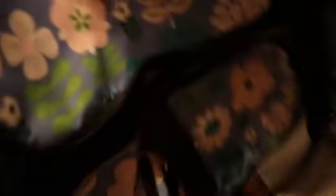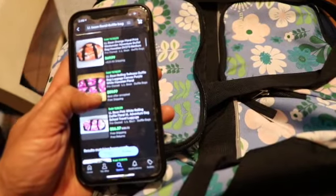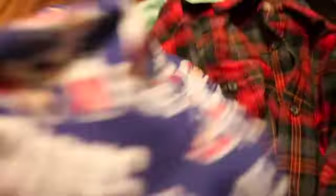Next we've got an LL Bean tote bag — $5.99 out the door. Comps are anywhere from $60 and up. Clearly embroidered LL Bean — really good comps on this one, should do really well. I don't think we even checked comps on this one at the thrift store, it was only a dollar 99... actually it was $5.99.